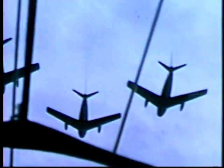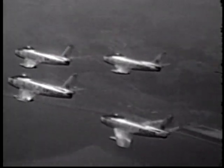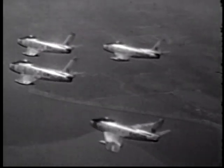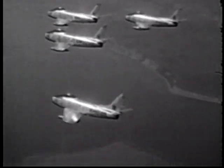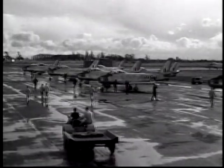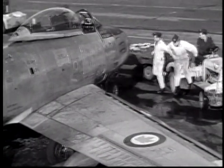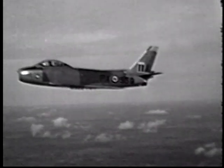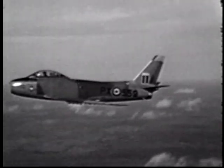In 1950, the government decided that Canada would provide an air division to its forces in Europe — four wings of three squadrons each, flying the latest fighter, the F-86 Sabre jet. The first Sabres went to 410 Squadron in May 1951. By early summer of the following year, three Canadian Sabre squadrons were in England, flying as part of RAF Fighter Command — the first swept-wing fighters to fly with the RAF.